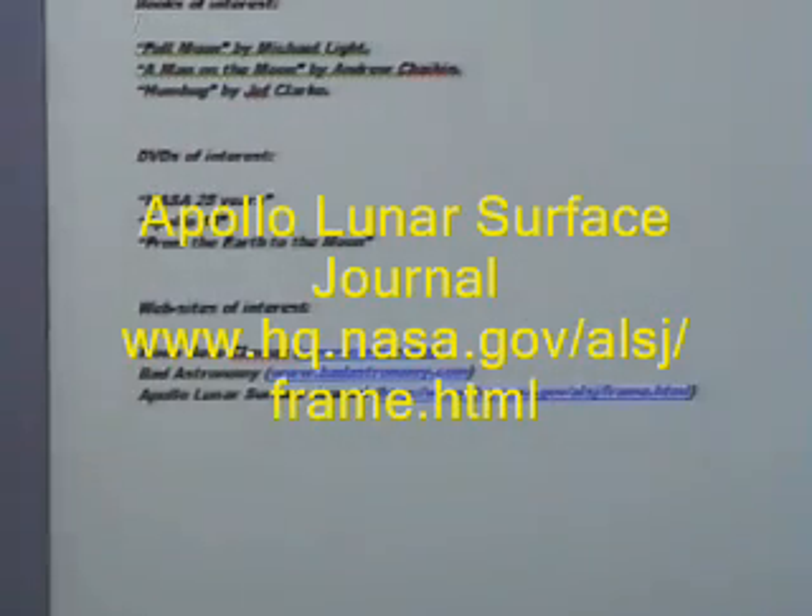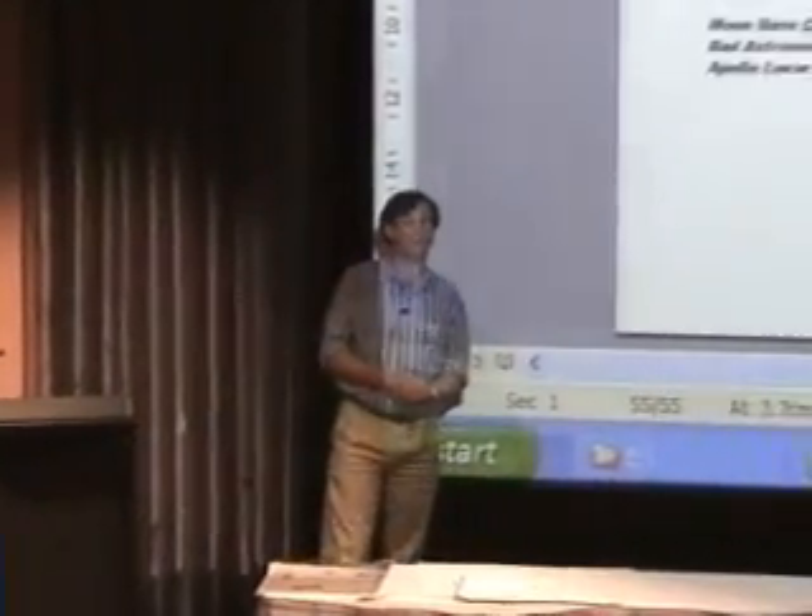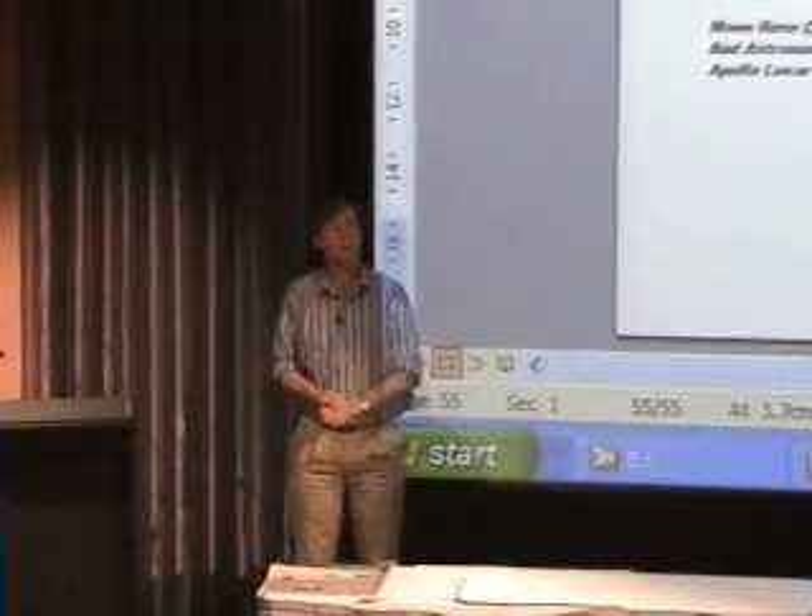Bad Astronomy is Phil Plait's website. It's got a lot of information covering all sorts of misconceptions about astronomy. And the last one is the Apollo Lunar Surface Journal — an absolutely amazing resource for anyone interested in Apollo. It contains transcripts of conversations between Apollo astronauts and mission control for all of the moonwalks from Apollo 11 to Apollo 17, and includes commentaries by the astronauts themselves. The site also contains high-resolution scans of many photos taken on the missions, as well as an extensive range of video clips. Anything you really want to know about the Apollo missions is on the Apollo Lunar Surface Journal, and I heartily recommend it.